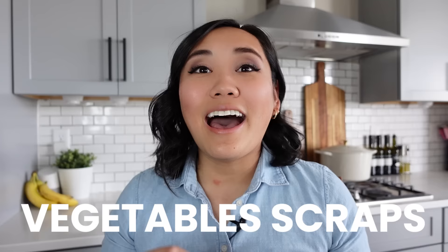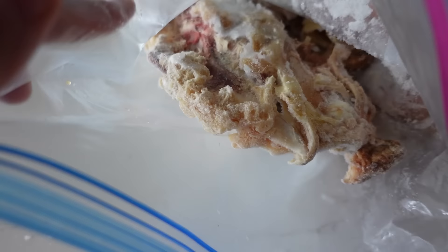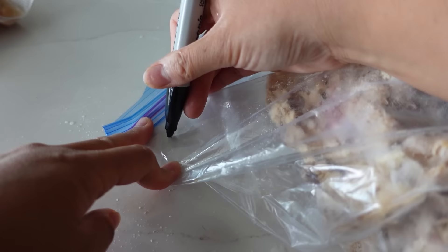The next thing that you can freeze to save money are vegetable scraps. I always have a bag of vegetable scraps in my freezer. Whenever I'm chopping up vegetables like carrots, onions, celery, zucchini — any of those little odds and ends, the bits and pieces of the root or the stems — I put those in a bag to make bone broth. When the bag is full, I'll throw all those vegetable scraps into my instant pot with a chicken carcass from Costco and make delicious healthy homemade broth.